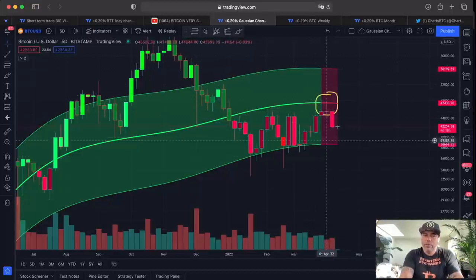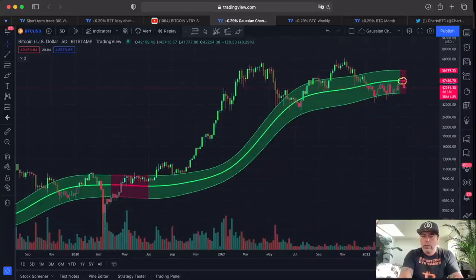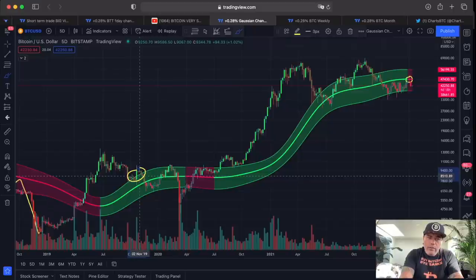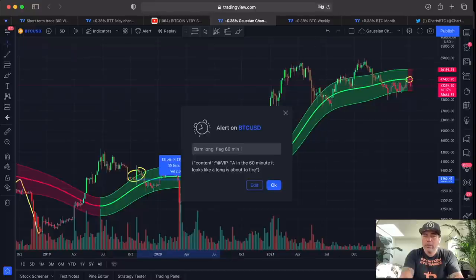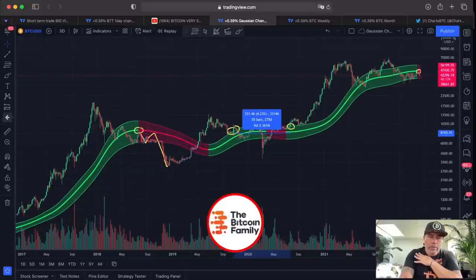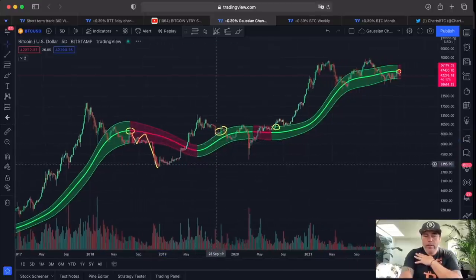This is an important chart. We have always had problems getting out of the Gaussian channel, but when we get out it is fireworks. Every time when we got in the Gaussian channel — we got in here — it took us a very long time to get out. If we measure exactly from here to there, that was 55 bars, and every bar is five days, so that's 275 days — almost a year in this Gaussian channel before we broke out. Then again we got in there and got out — 400 days. Not positive, but we need to live with it.